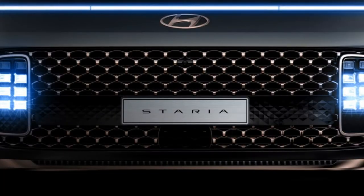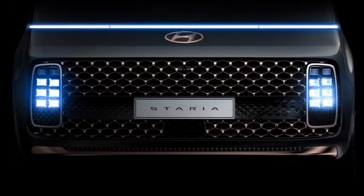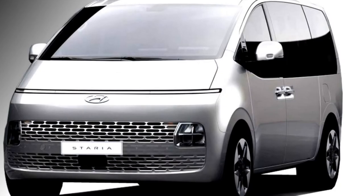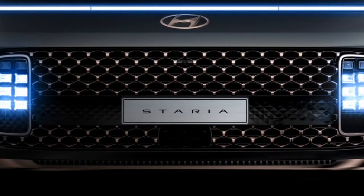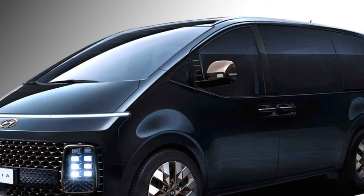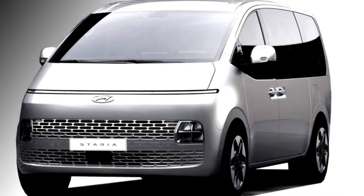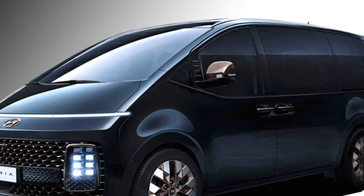Talking about the exterior design, the front fascia of the MPV is attractive with Hyundai's futuristic design, which includes a new black front grille with hexagonal mesh pattern, a large Hyundai badge at the center placed just above the grille, and new vertical multi-beam LED headlights. The side profile features squared wheel arches with slick turn indicators, large windows, twin body-colored door handles placed side-by-side, tall pillars, and stylish diamond-cut alloy wheels.